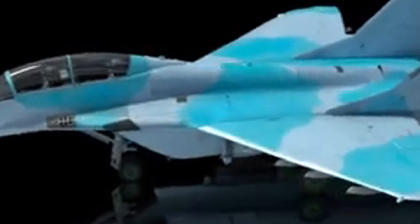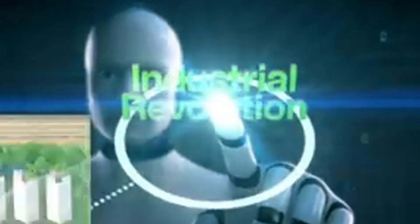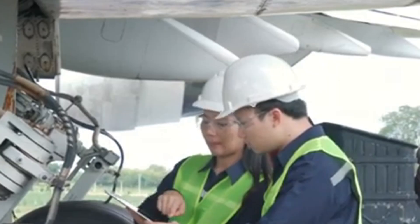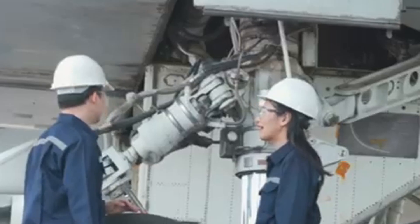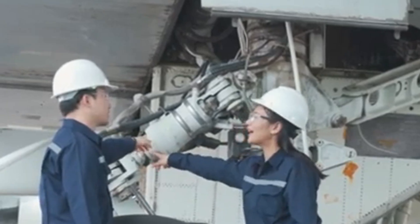Despite its impressive attributes, the YF-23 encountered several technical challenges during testing. On October 30, 1990, the outer layer of the windshield on the YF-23 prototype known as Gray Ghost shattered during flight at Mach 1.5. Fortunately, the polycarbonate inner layer remained intact, allowing the aircraft to return safely to base. Similar windshield issues plagued the second prototype, Spider. These failures posed a serious threat to the aircraft's stealth capabilities, as any breach in the specially designed windscreen could increase the radar cross-section.